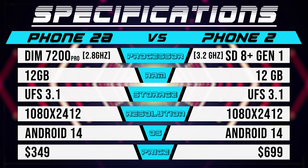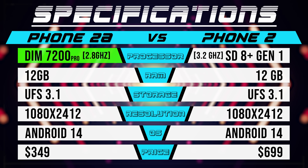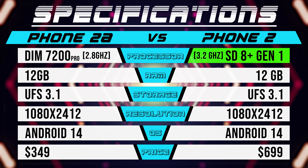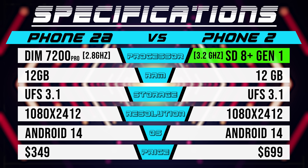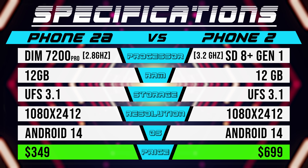When it comes to speed, the spec sheet looks mostly the same, with the key difference being that the 2A is powered by MediaTek's Dimensity 7200 Pro, while the Phone 2 is rocking the higher clocked Snapdragon 8 Plus Gen 1, along with that $250 higher price point. Whether or not that'll lead to a significant difference, there's only one way to find out.